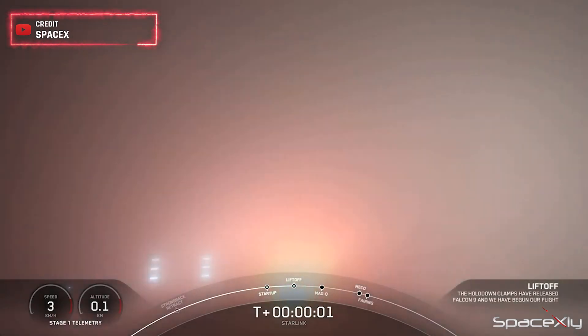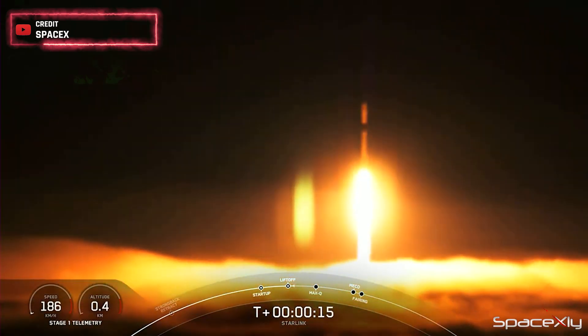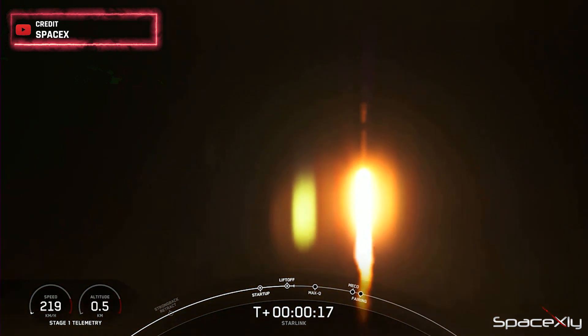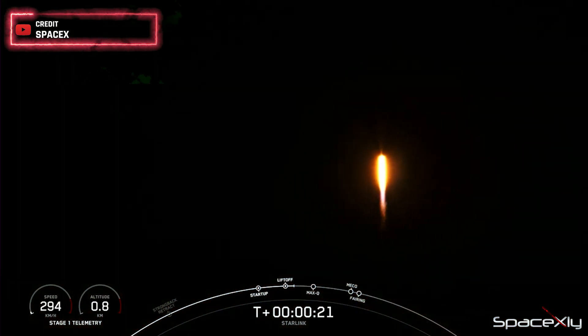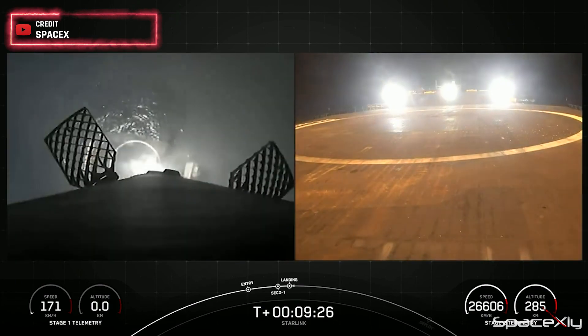Ignition, engines full power, and liftoff of Starlink — go Falcon, go Starlink. Notably, the first stage booster used for this mission, B1075, completed its fifth flight and made a flawless landing on the drone ship Of Course I Still Love You.